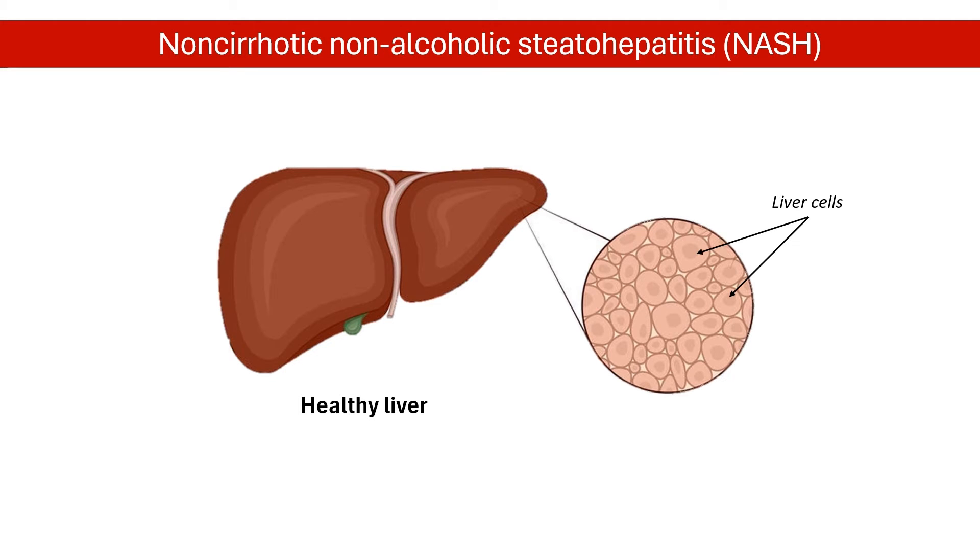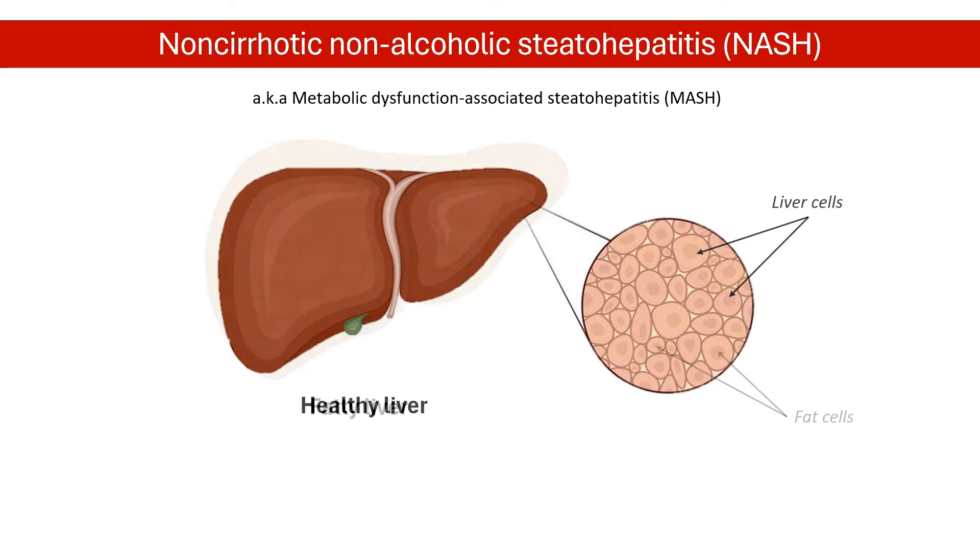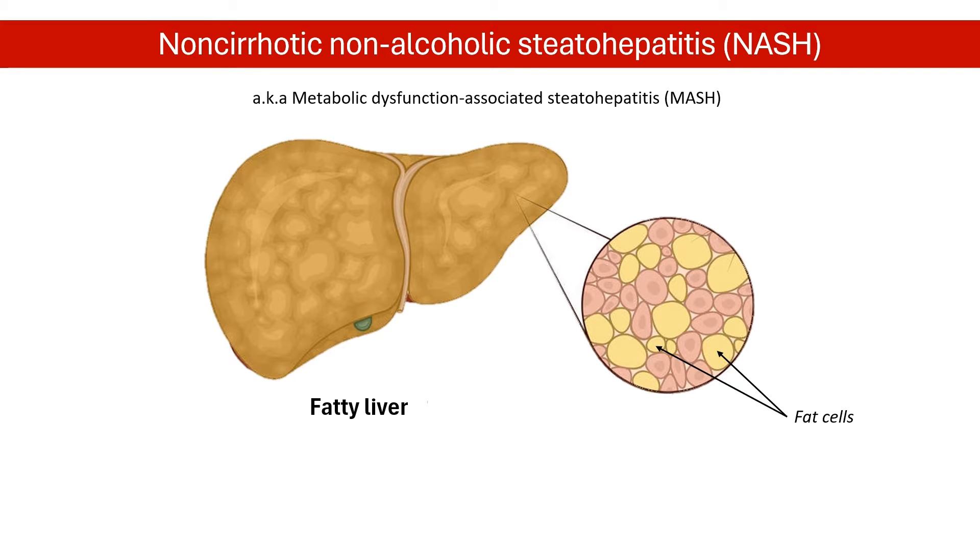NASH, also known as metabolic dysfunction-associated steatohepatitis, is a serious liver disease caused by a buildup of fat in the liver, leading to inflammation and scarring. This can eventually progress to liver failure. It's a growing problem, especially with rising obesity rates.